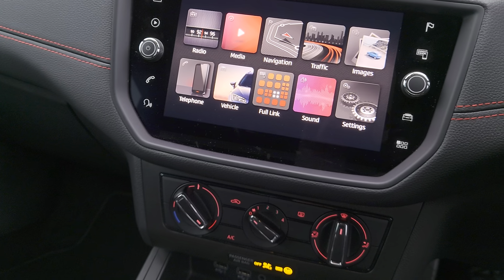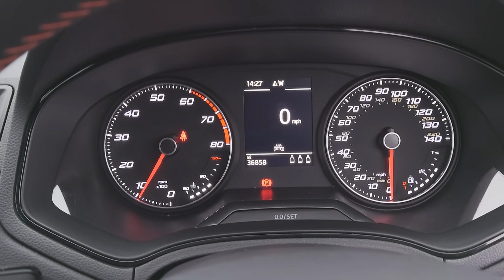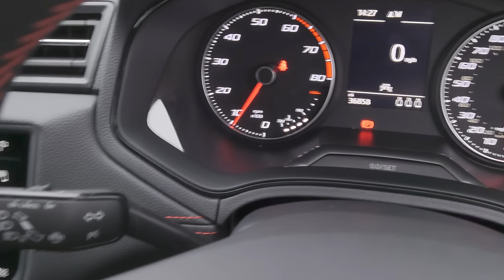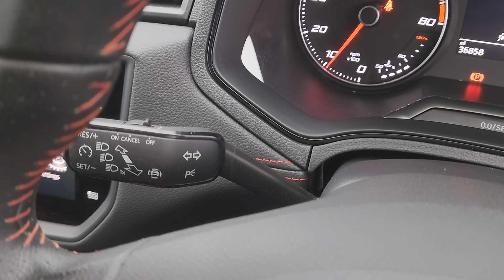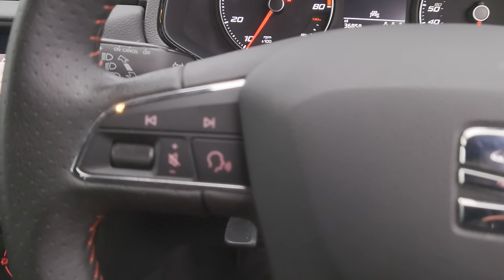On this particular model you do get Full Link, which is the Apple CarPlay and Android smartphone capabilities, sports suspension, sat nav, cornering fog lights, cruise control, Bluetooth, and aircon.